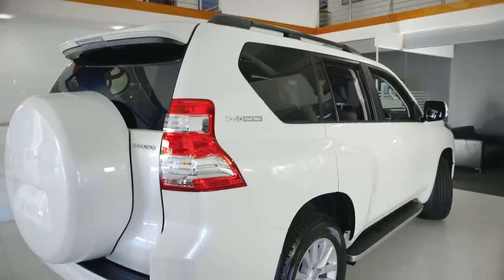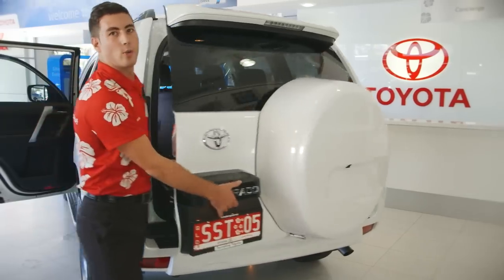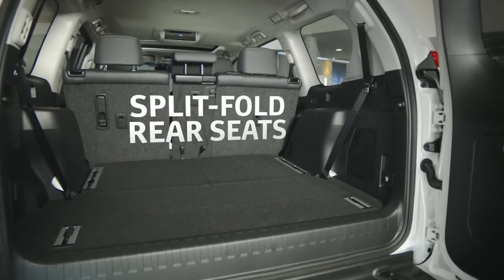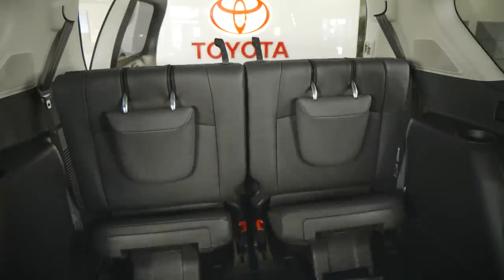The rear of the Kakadu remains much the same with some small changes made to the tail lights. The rear cargo area is spacious and practical when the seats are folded away. When you need the extra seating, the rear passenger access is a little bit easier with the redesign of the second and third rows.